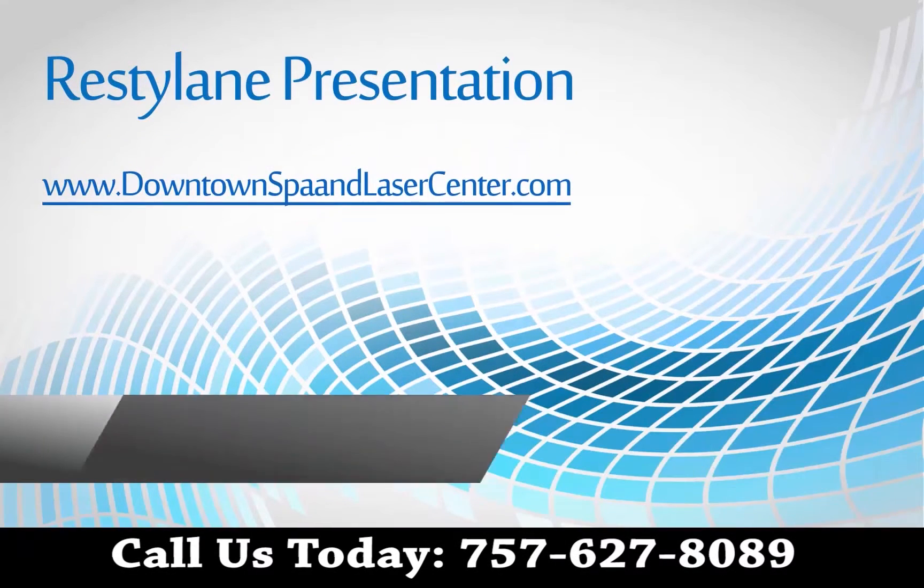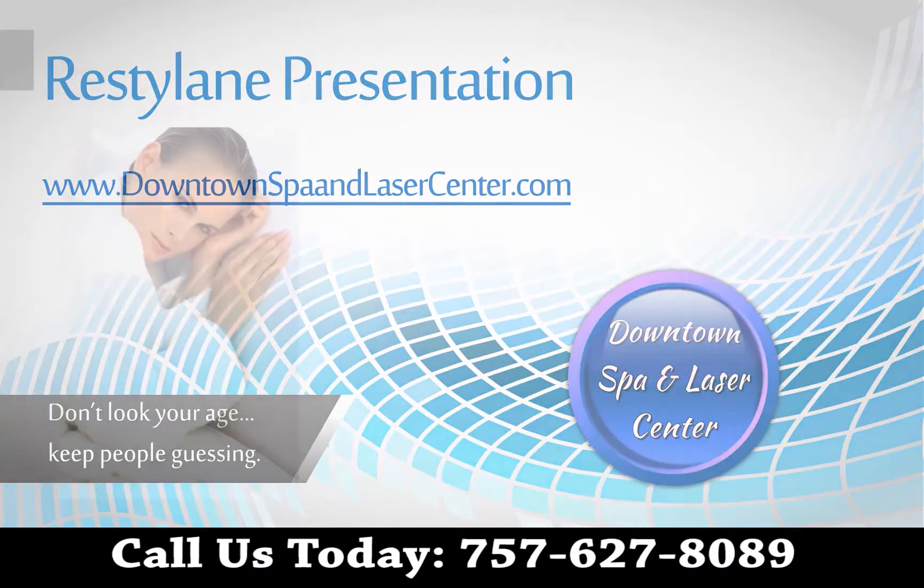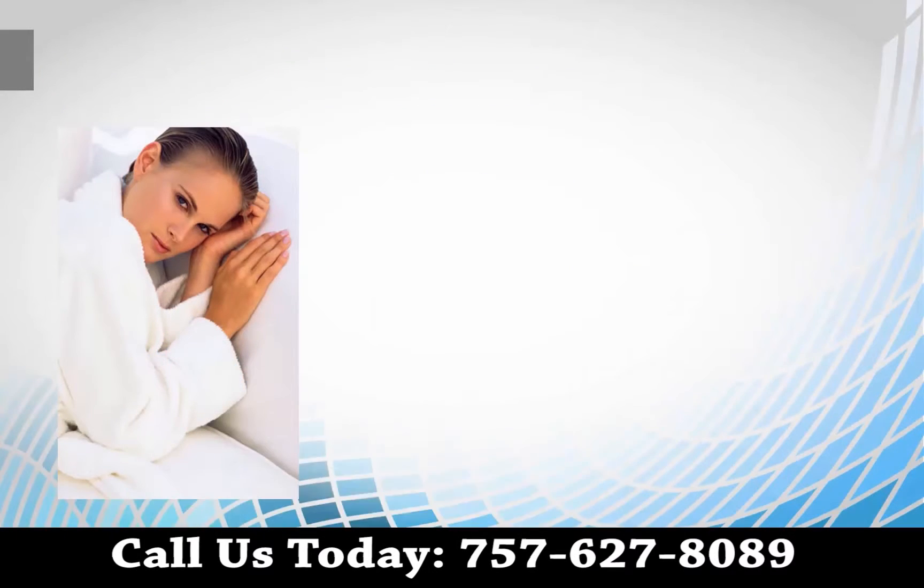Welcome to this Restylane presentation presented by the Downtown Spa and Laser Center. Let's review some interesting facts about Restylane.